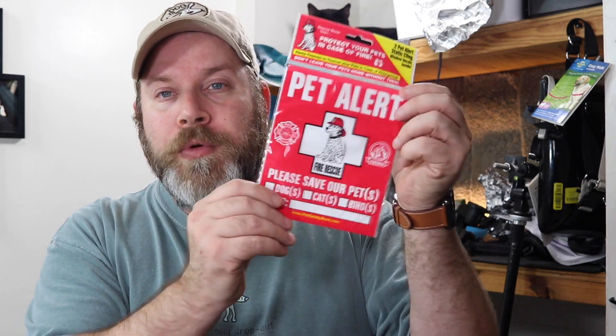What this does is it goes on the front window of the house and lets the emergency services folks know what animals you have in your house, so they can make sure they save your entire family, not just the humans in that family.